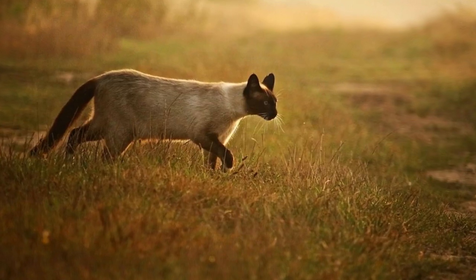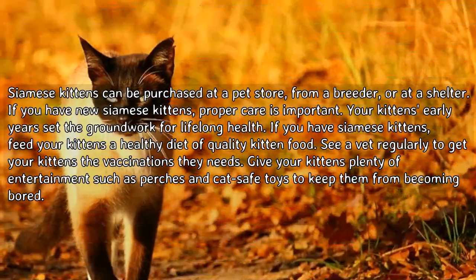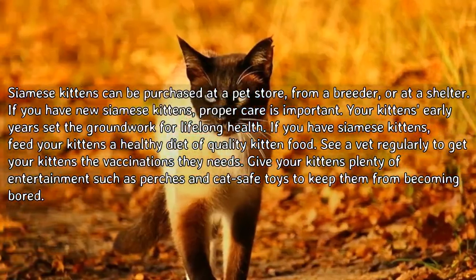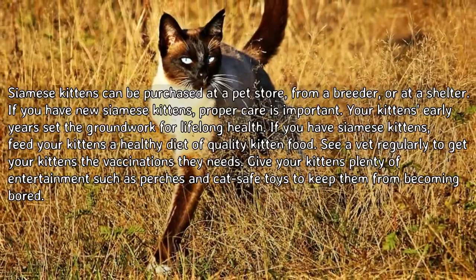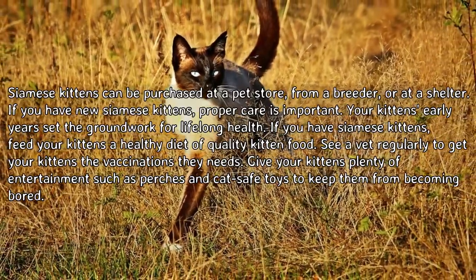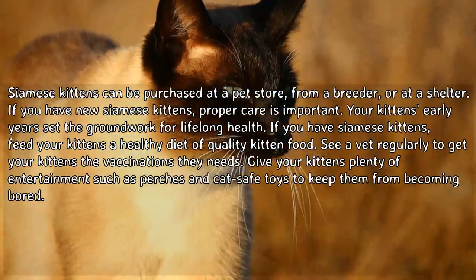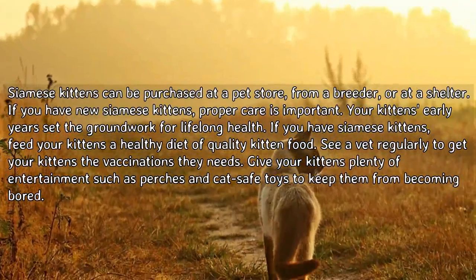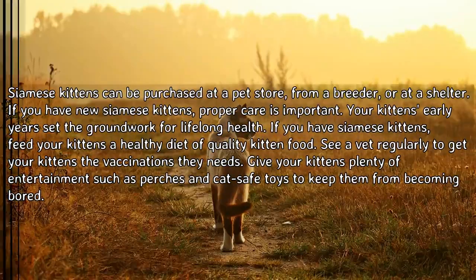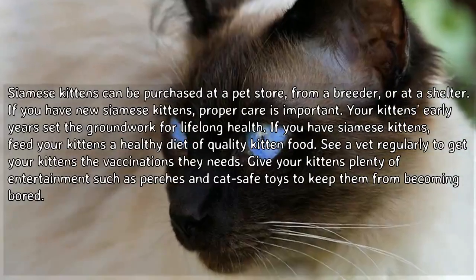How to care for Siamese kittens. Siamese kittens can be purchased in a pet store, from a breeder, or at a shelter. If you have new Siamese kittens, proper care is important — your kitten's early years set the groundwork for lifelong health. Feed your kittens a healthy diet of quality kitten food, see a vet regularly to get them the vaccinations they need, and give them plenty of entertainment such as perches and cat-safe toys.